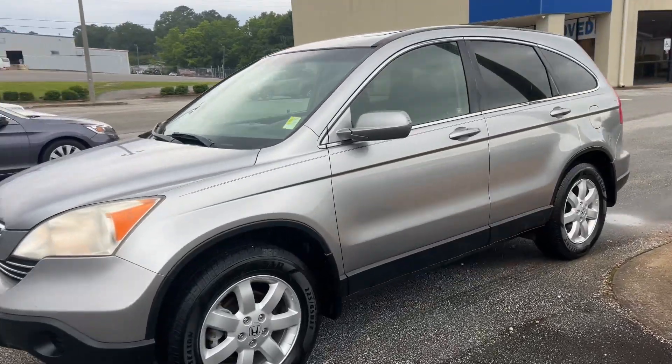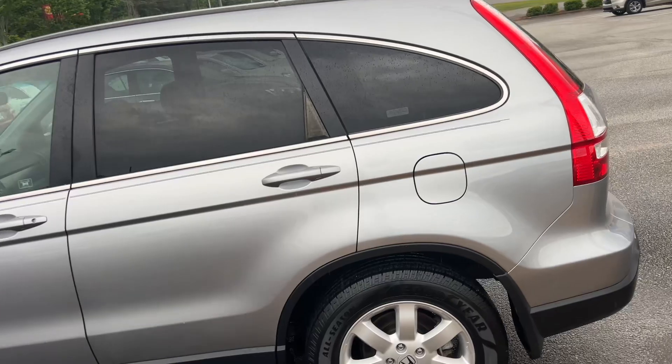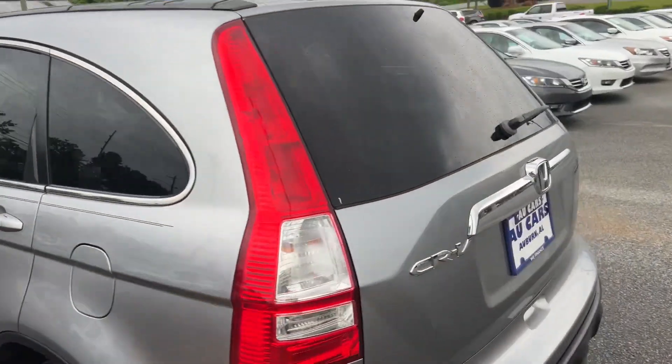2007 Honda CR-V EXL, aluminum alloy wheels with Goodyear tires, tinted windows, plenty of storage.